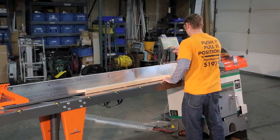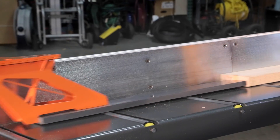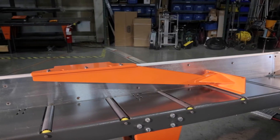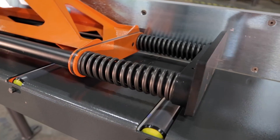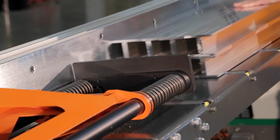TigerTurbo has an accessory for any application, including a pusher foot for single piece processing, a gang stop for pushing more than one piece at a time, and a spring buffer for absorbing shock from processing large packs and heavy material.